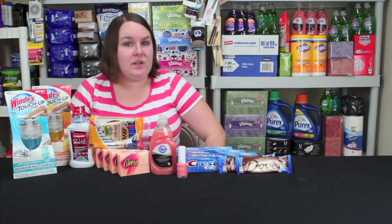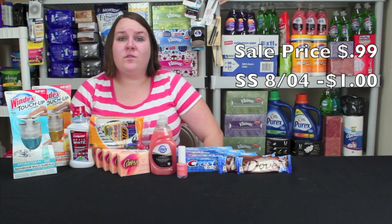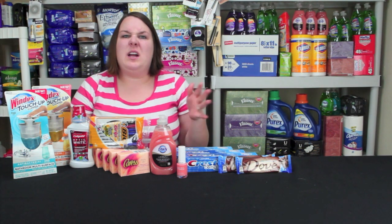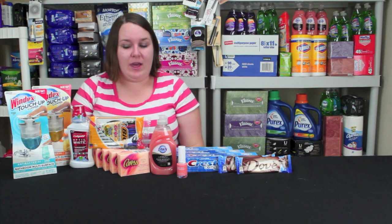Next we'll go to the Bic pens. These are on sale for $0.99 this week. There's a dollar off coupon from the SmartSource from August 4th, so the coupon will have to be adjusted to make it free, or sometimes the cashiers will just make the item one penny and apply the coupon. Hopefully your cashiers will be helpful with that.